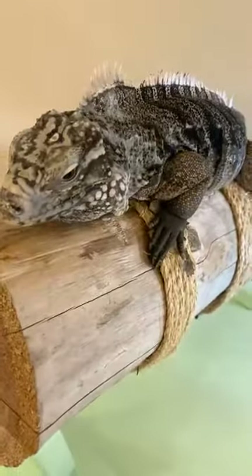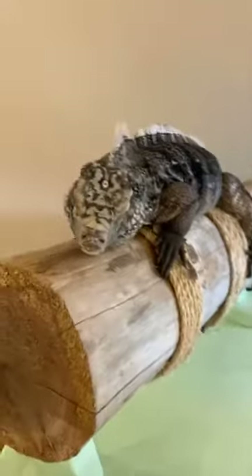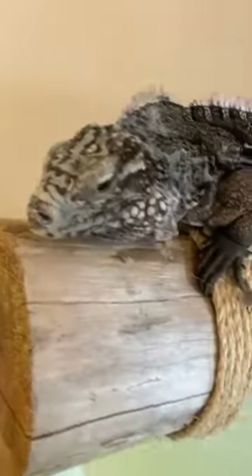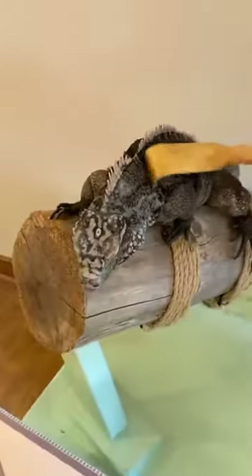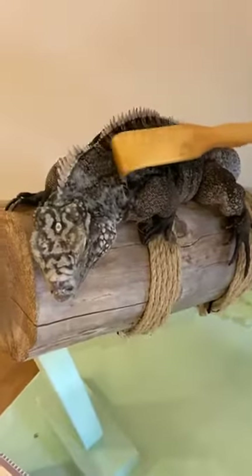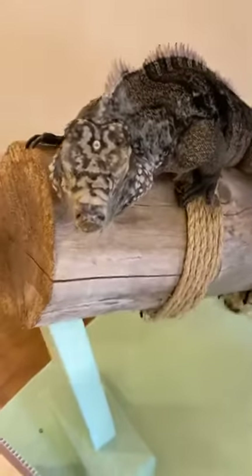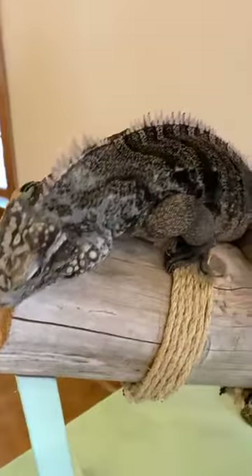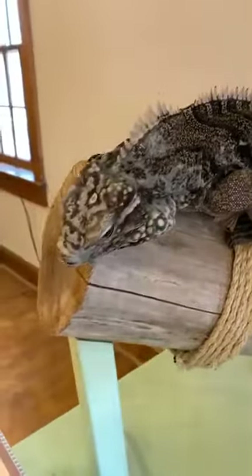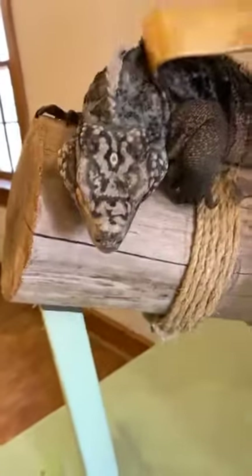These Cuban rock iguanas are a threatened species. They're threatened due to rising sea levels and the reintroduction of pigs, dogs, and wild animals that are mostly used in agriculture in Cuba. Those are some of the ways this animal is threatened. A way for you to help is to not rely as much on meat and try going meatless one day a week.